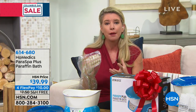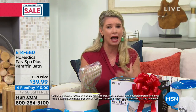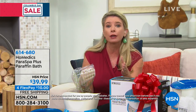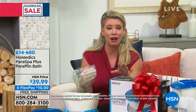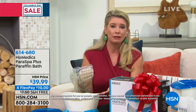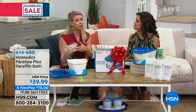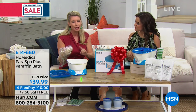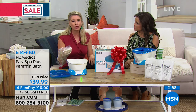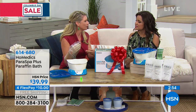It has a perfect five-star review on hsn.com. Everybody loves it. If you can find a paraffin bath in a salon, you've got to get there, find the salon, and there are a lot of sanitary issues — many spas don't even carry it anymore. But here's the deal: if you're the only one using this, you can use this wax over and over again.